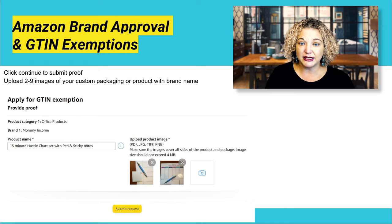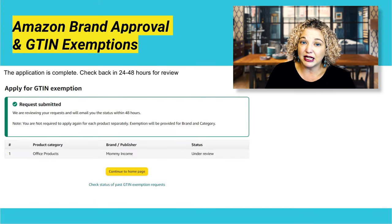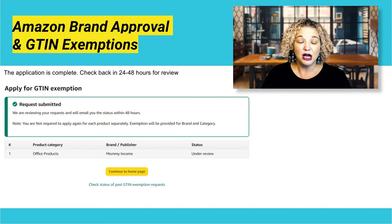So this is where you upload your images and then click 'Submit Proof.' That's really all that it takes. The application will be complete and you can check back in 24 to 48 hours for review. In order to find out if your GTIN has been approved, you should be getting an email from Amazon.